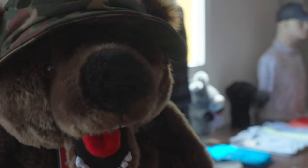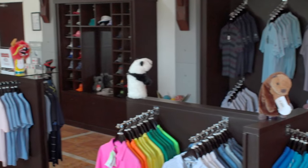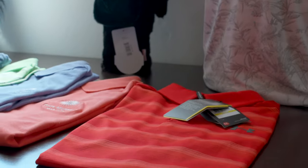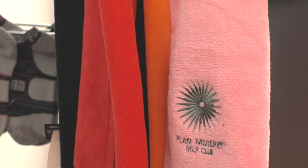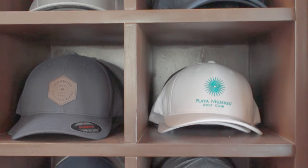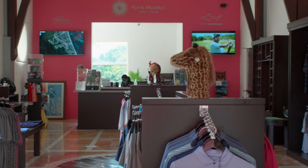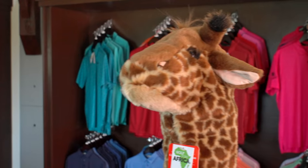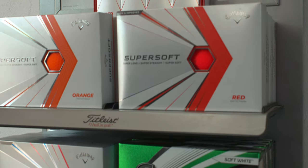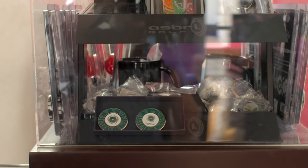Step into the pro shop at Playa Mujeres Golf Club, where every golfer's dream comes to life. We've got all the big name brands waiting for you — a golfer's paradise. But it's not just about gear; it's about memories. Take a piece of this golfing haven home with you, a tangible reminder of the swings and victories. If you left something crucial behind, don't sweat it. The pro shop has got your back — sunblock, golf balls, stylish shades, ball markers, and even money clips.